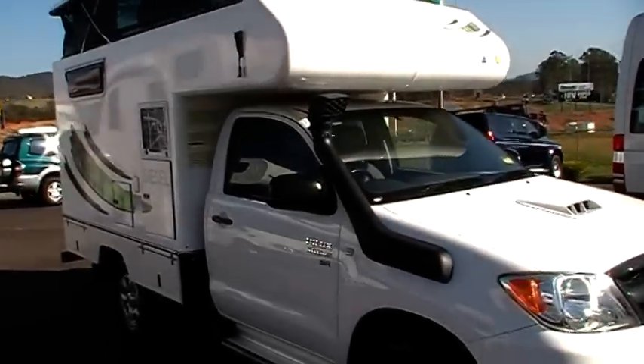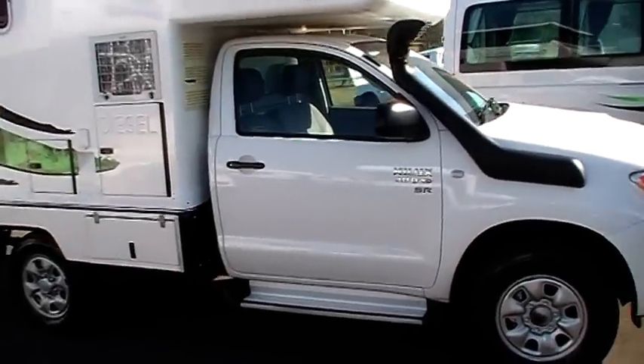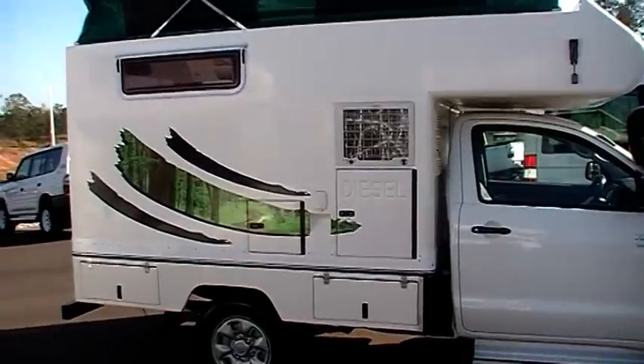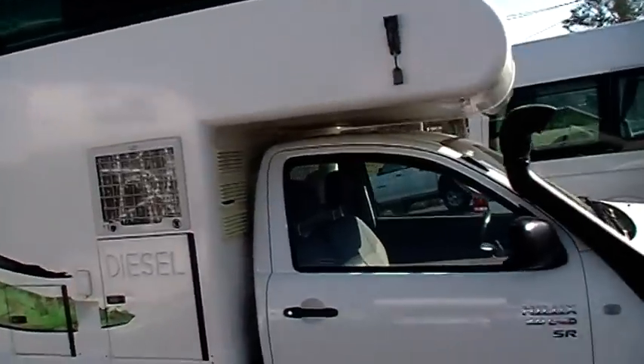This is our 2006 Toyota Hilux turbo diesel manual, travelled 229,000 kilometres with plenty more to go, still in very good order.